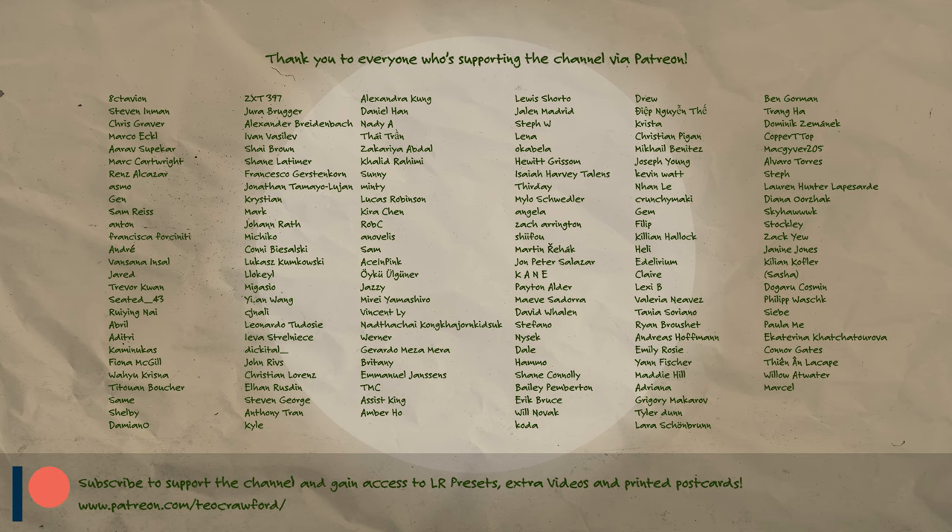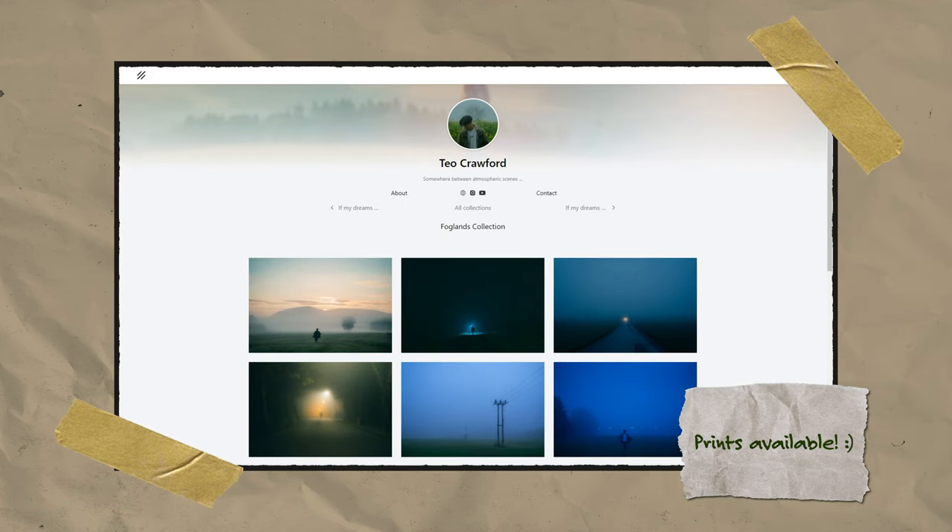Before saying goodbye, I would like to thank the lovely people supporting me on Patreon — thank you so much to each one of you. If you're interested in Lightroom presets, tutorials, or postcards, you can check out my page via the link in the description. I also have a print shop, in case that is of interest to you, also in the description. With that said, I hope to see you again soon. Until then, goodbye.